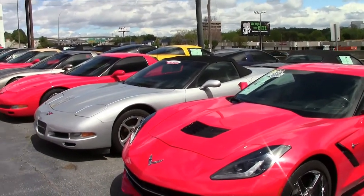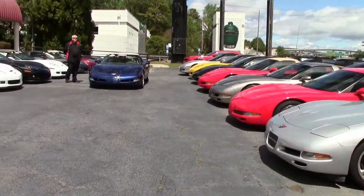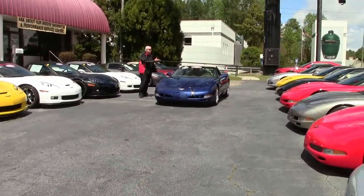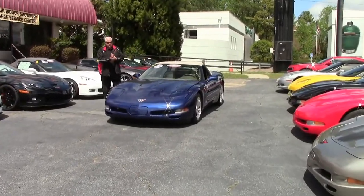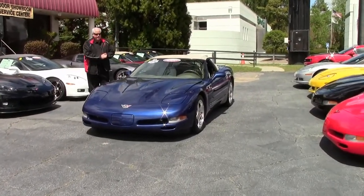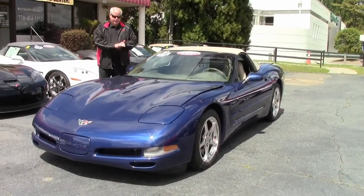Hello folks, welcome to Buy a Vet in Atlanta, Georgia. My name is Rick Engel and right now I'd like to introduce you and show you this 2004 commemorative 1SC convertible, Le Mans blue with a shell interior.